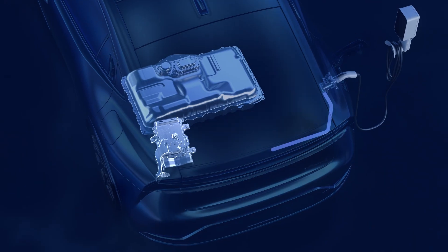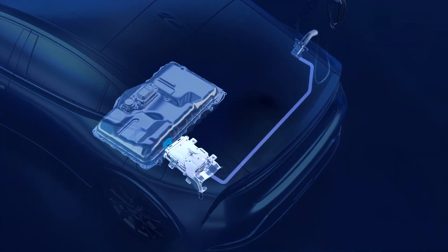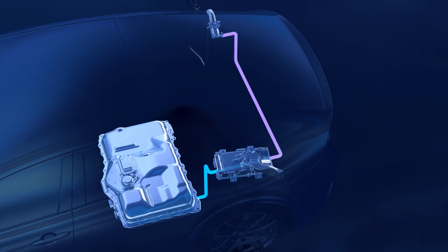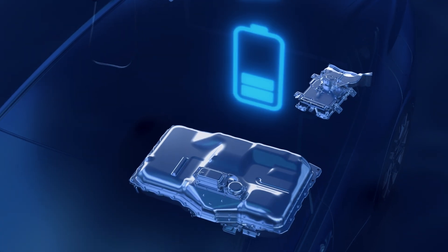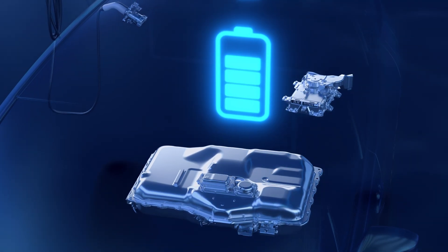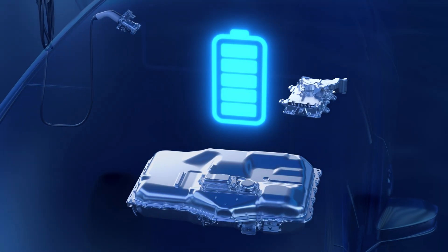The onboard charger converts the incoming AC electrical current to DC current, which is what the battery uses to store power and power the electric motors. This ability to plug in enables plug-in hybrid EVs to charge the battery beyond what a standard hybrid EV system would do through self-charging.